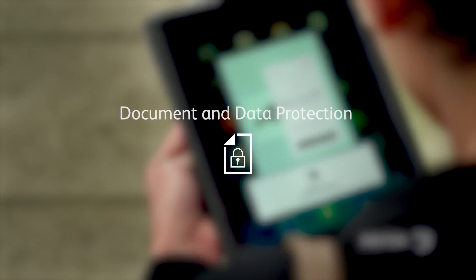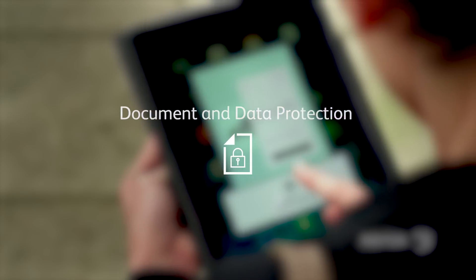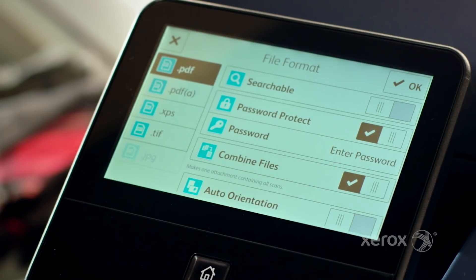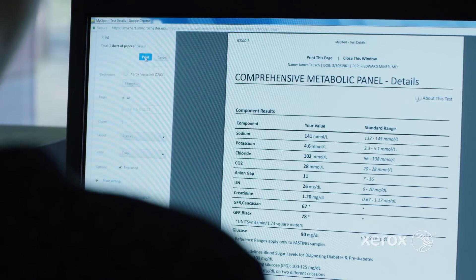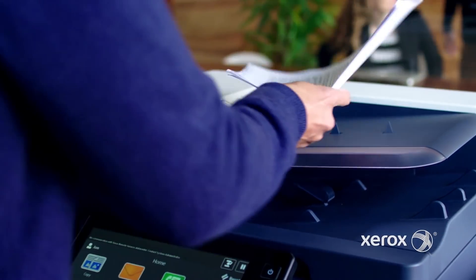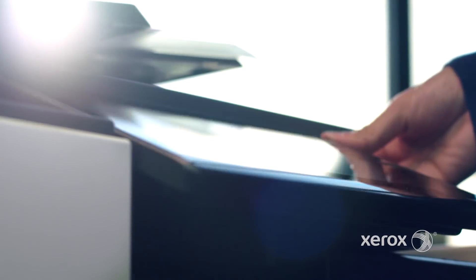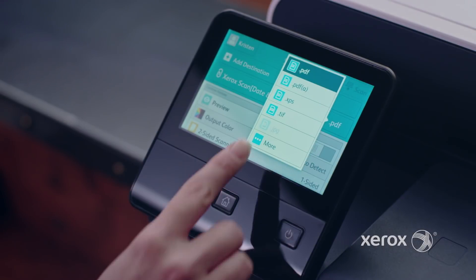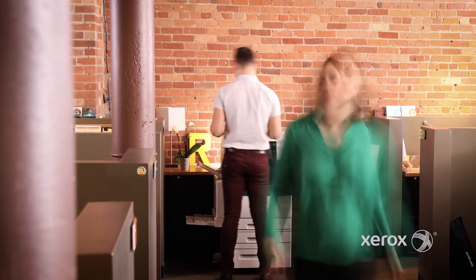There's nothing more sensitive than personal information about clients, customers, employees, or patients. All-around protection from Xerox includes passwords and encryption for compliance with the highest industry standards, whether data or documents are being sent to, from, or stored on your device.